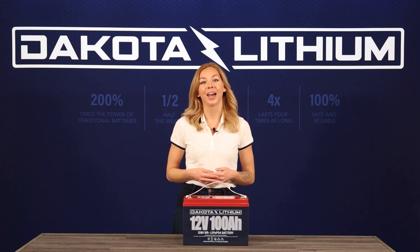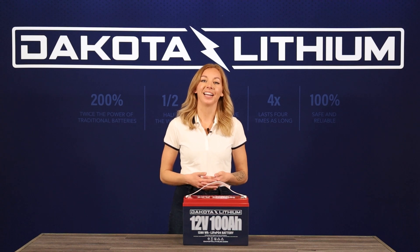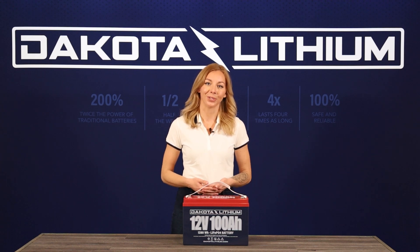Otherwise, if you have any questions, please feel free to email support at dakotalithium.com to reach out to us.